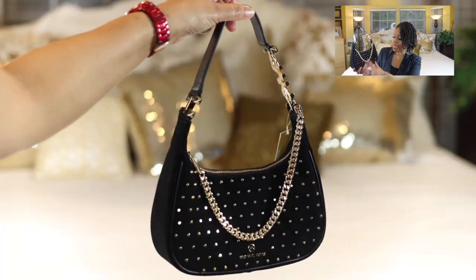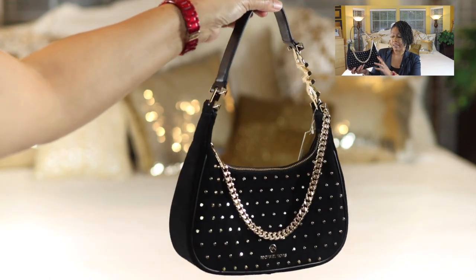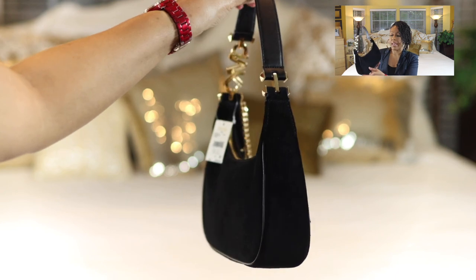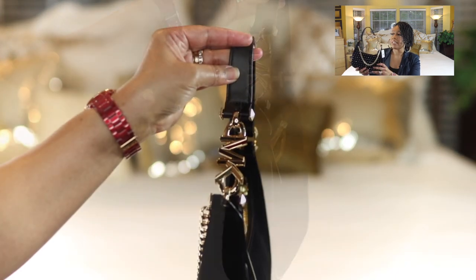Starting off, the entire bag is made of suede, as you can see, and it's got the studs, which I love. The studs are only on the front — they're not on the sides and not on the back. The top handle is made out of leather, and again all of this is suede.